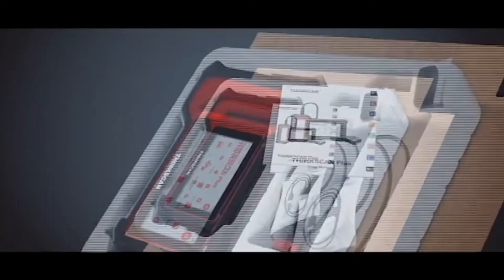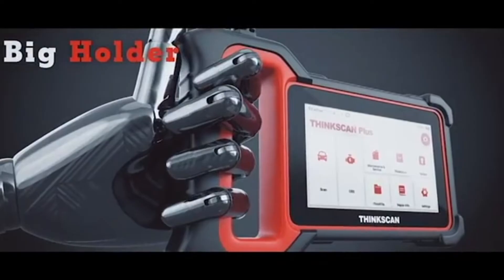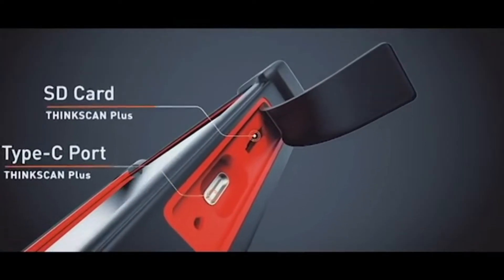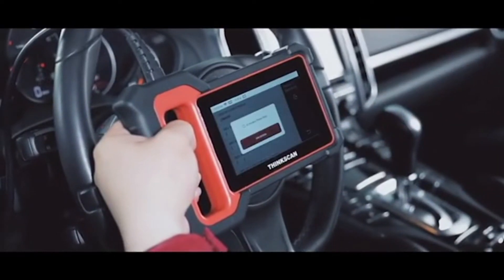2023 new ThinkCar ThinkScan Plus S4. This automotive scanner comes with lifetime free all-cars 5-systems diagnostic. You can choose 3 maintenance services from 28 options. If you want an extra reset function, you need to pay $29.95 USD per year.